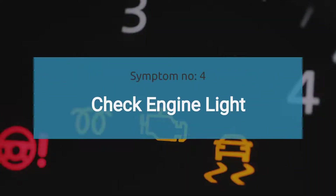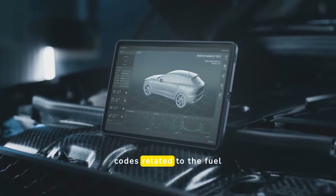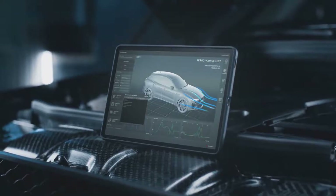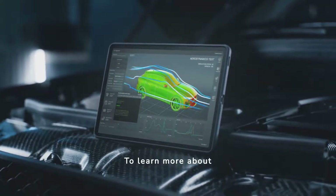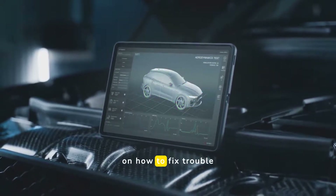The fourth symptom is the check engine light. A malfunctioning fuel pump relay can trigger the check engine light because the fuel pressure sensor detects no fuel pressure. This can result in fault codes related to the fuel pressure sensor, such as P0190 to P0194. To learn more about OBD2 trouble codes and how to fix them, check our playlist on how to fix trouble codes.